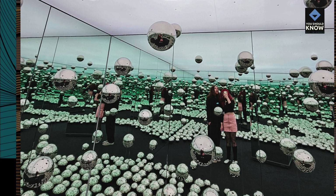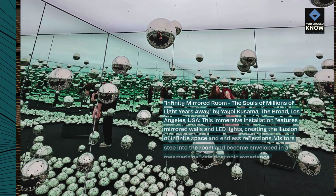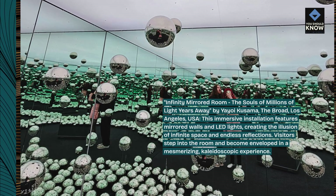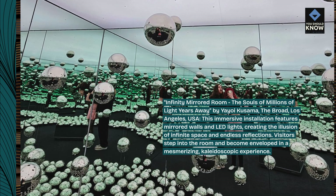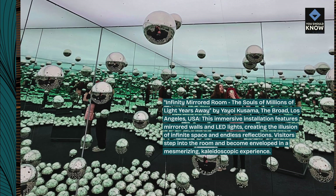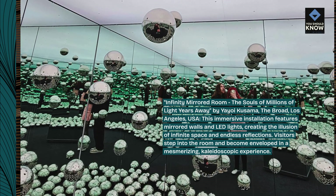Infinity Mirrored Room: The Souls of Millions of Light Years Away, by Yayoi Kusama, The Broad, Los Angeles, USA. This immersive installation features mirrored walls and LED lights, creating the illusion of infinite space and endless reflections. Visitors step into the room and become enveloped in a mesmerizing, kaleidoscopic experience.